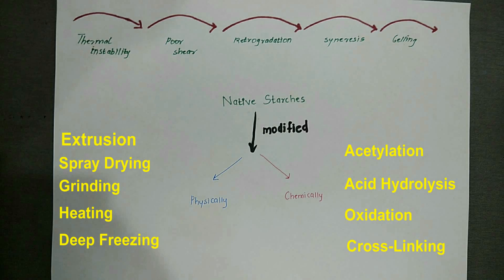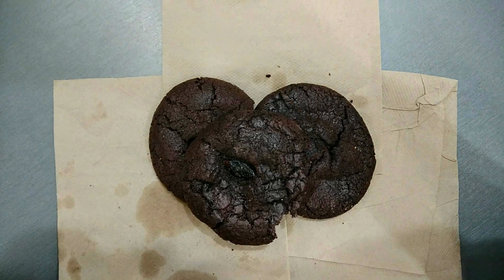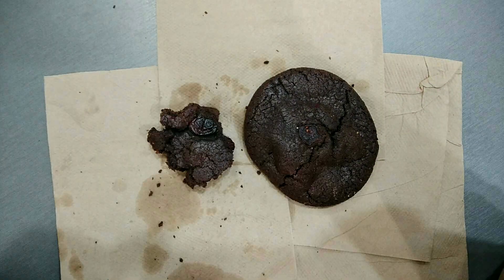Let's start with the applications of modified starches where they are used as fat replacers. In cookies, improved polydextrose can be used to replace up to 35% of fat, keeping sensory and textural properties acceptable.